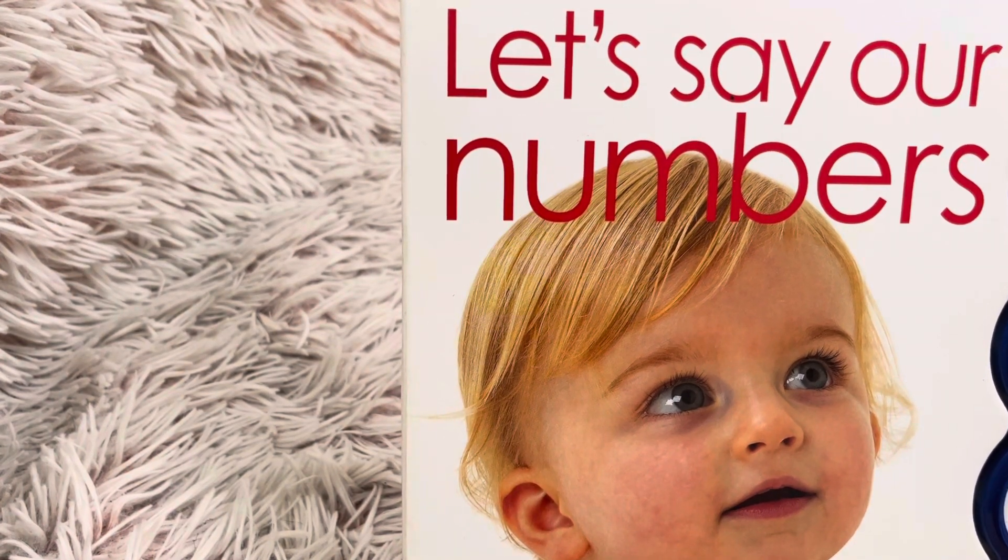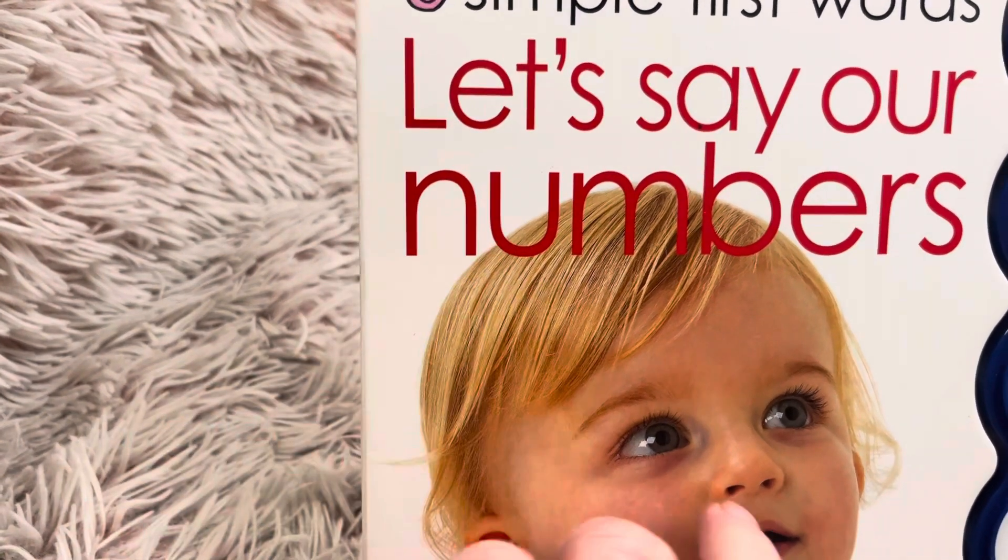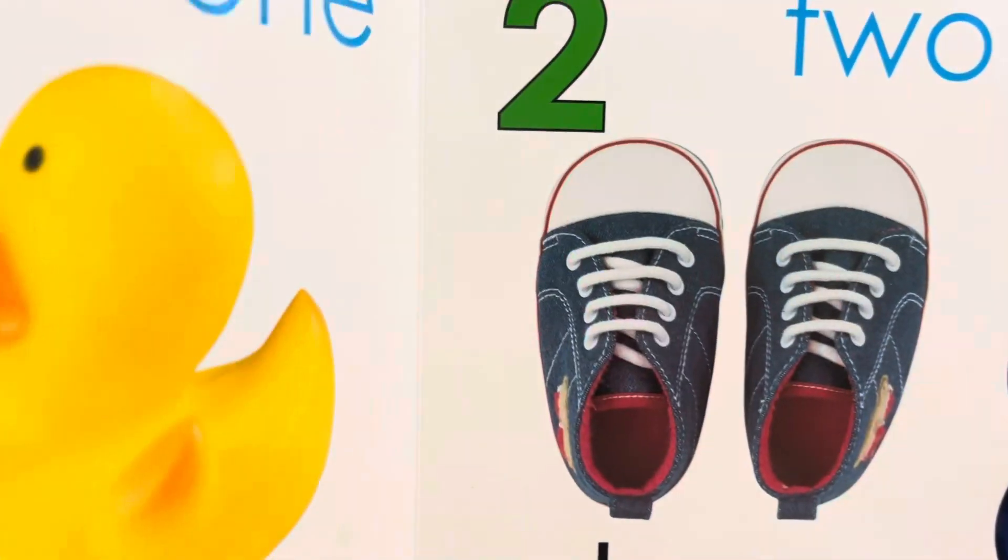Hi friends and welcome to Book A Day for Little Learners. Today we're going to read simple first words. Let's say our numbers.